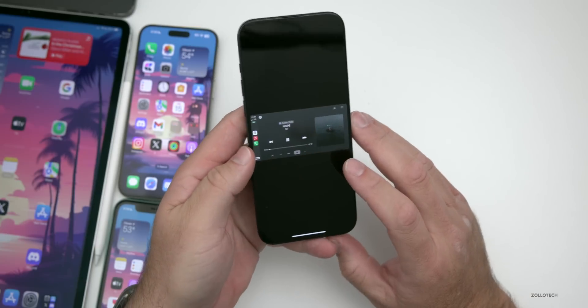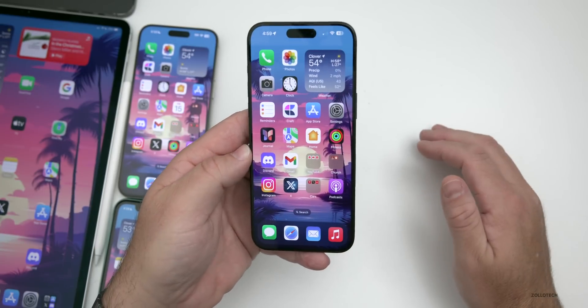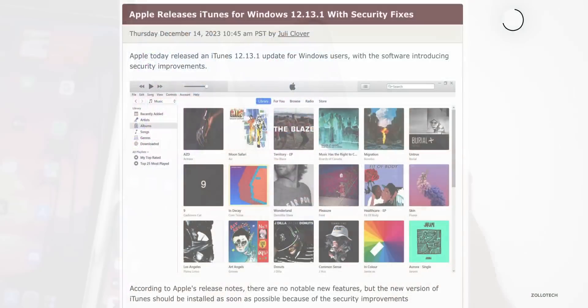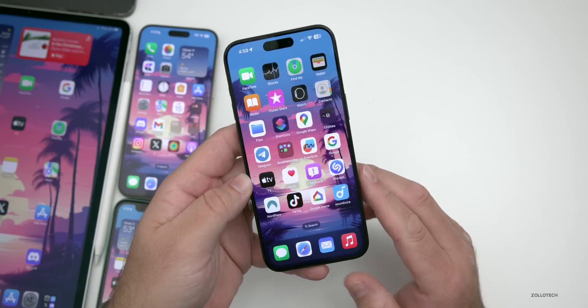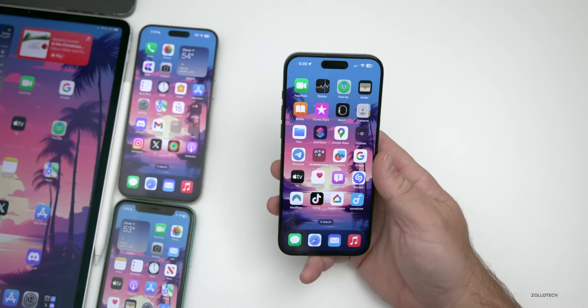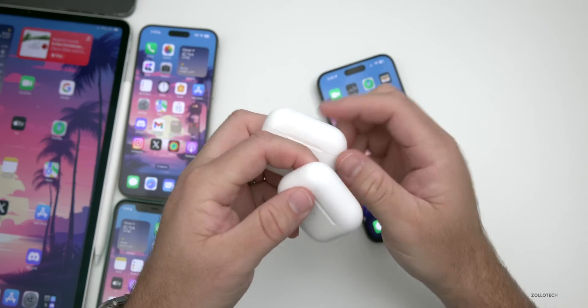This week Apple released several updates. iTunes on Windows received a security update — if you're still using it, be sure to update to version 12.13.1. Apple is phasing out iTunes on Windows generally, but the security update is still important.